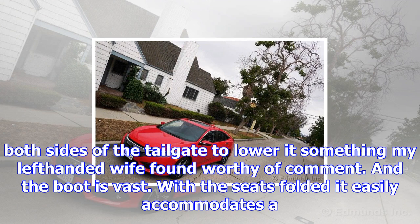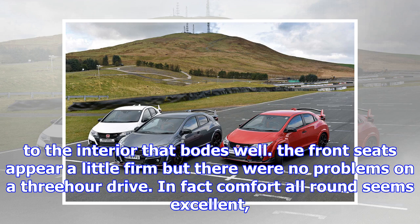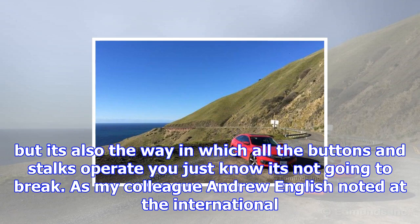Of note is the parcel shelf that is actually a cover pulling out sideways across the top of the boot — a small detail, you might think, but I usually carry a bicycle and the solid shelves of most hatchbacks are a pain when they're not doing their intended job. Staying with the boot, there are also handles on both sides of the tailgate to lower it, something my left-handed wife found worthy of comment. The boot is vast — with the seats folded it easily accommodates a full-size bicycle with length to spare. There is a feeling of spaciousness to the interior that bodes well.